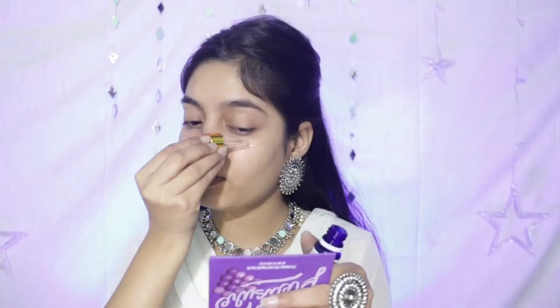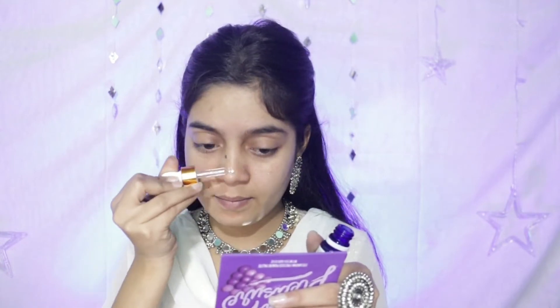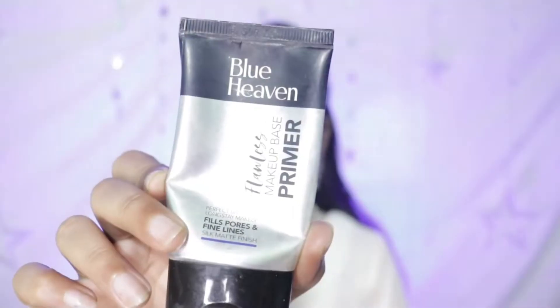First of all, I have started with skincare. Here I have used rose hip serum from Good Vibes. After that, I will put on primer — for primer I have used Blue Heaven primer.